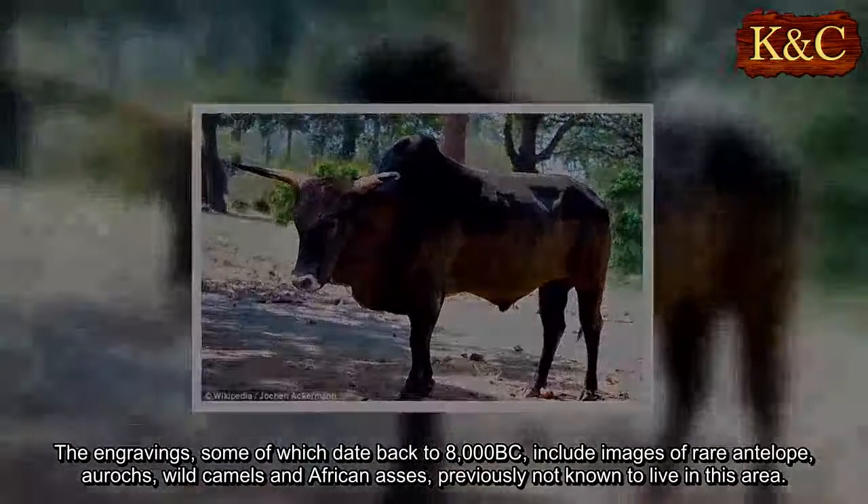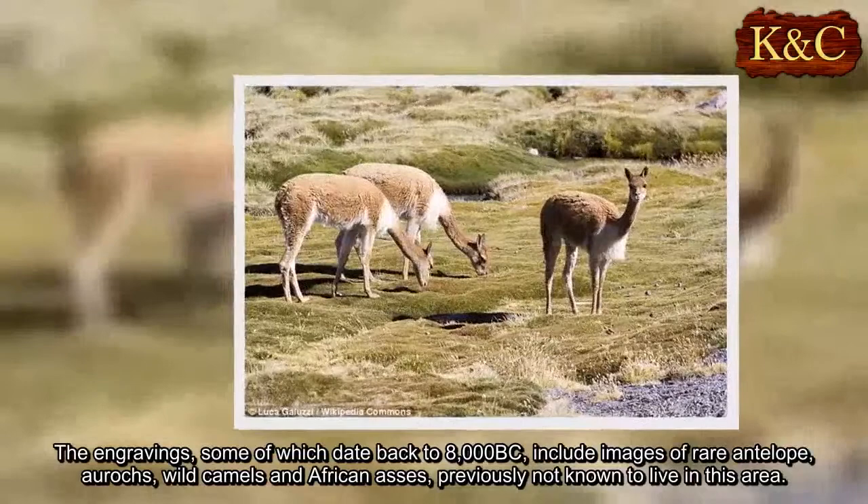The engravings, some of which date back to 8,000 BC, include images of rare antelope, aurochs, wild camels and African asses, previously not known to live in this area.